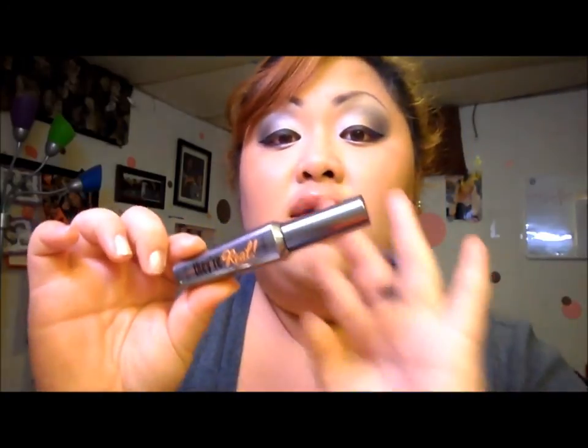I got this for my birthday from my boyfriend. It was $20, I believe, from Sephora. And I'm sure you've seen a lot of people bragging about this — and yes, I will brag about this too. It works wonders.